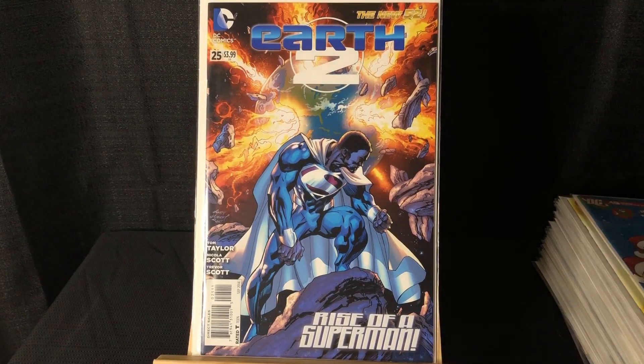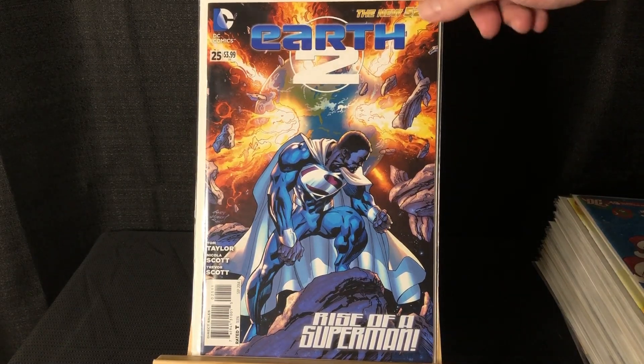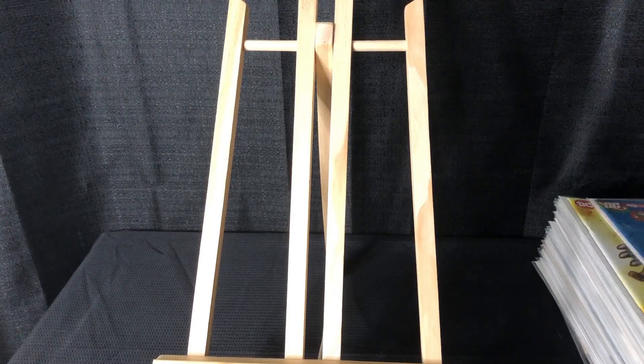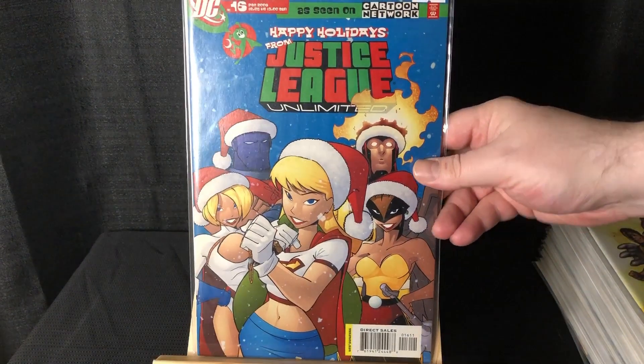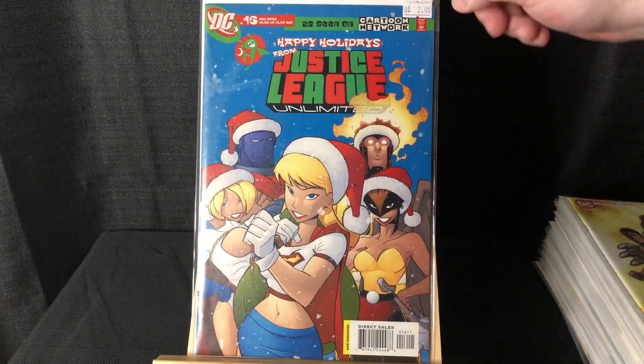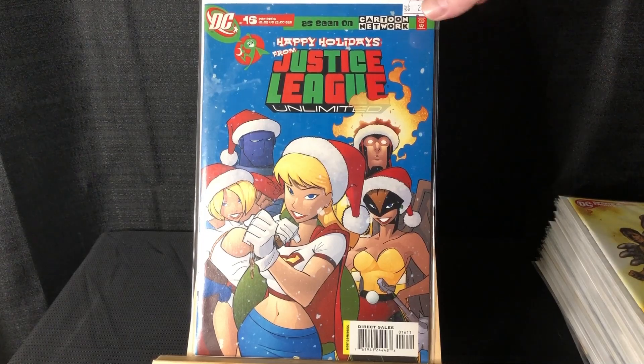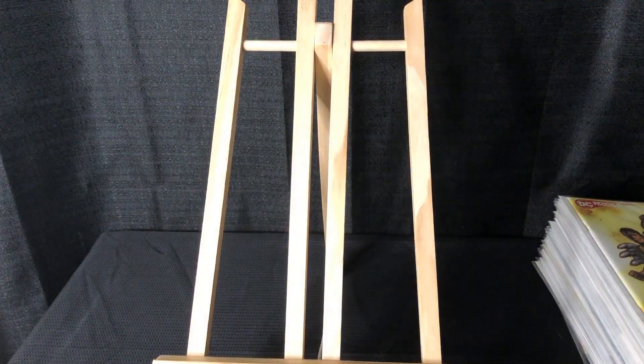Got Earth 2 — Valzad, I'm pretty sure that's the first Valzad as Superman. Picked up Justice League Unlimited #16, just a cool Christmas cover with a lot of girls on it — Power Girl, Supergirl. I love that Supergirl outfit, that's the best.